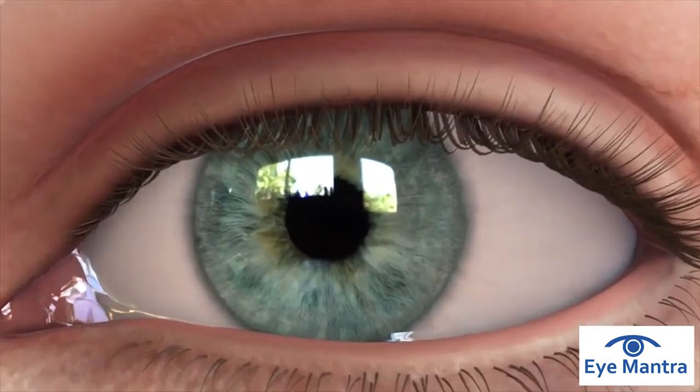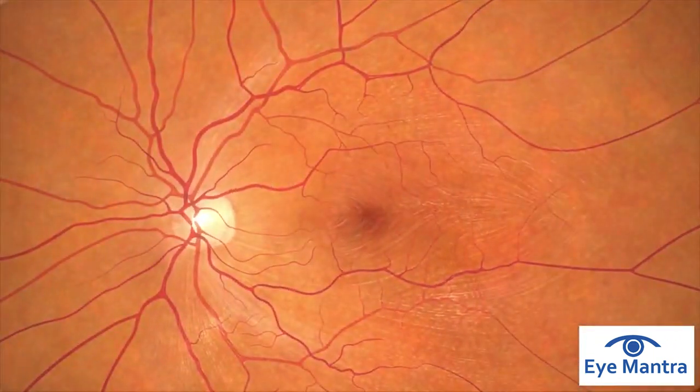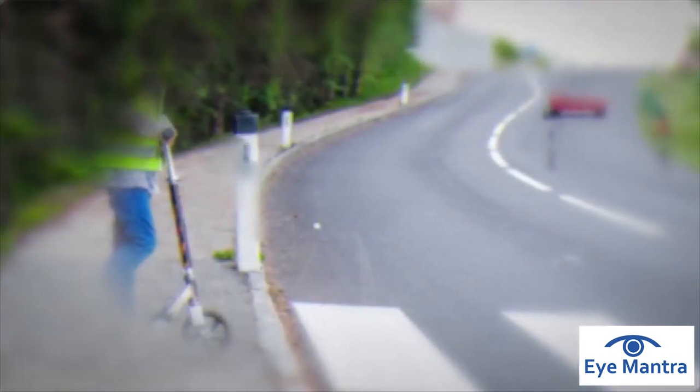There are a number of treatment options available that are designed to slow down or stop damage to the eyes caused by glaucoma. While vision that has already been lost due to glaucoma cannot be recovered, these treatments can stop vision loss from getting worse.